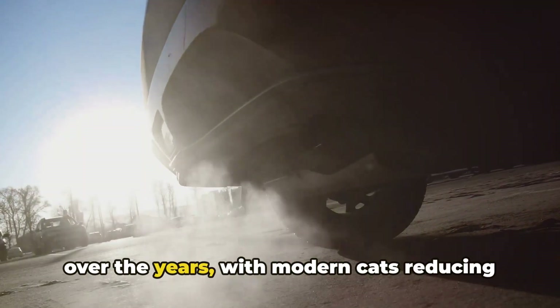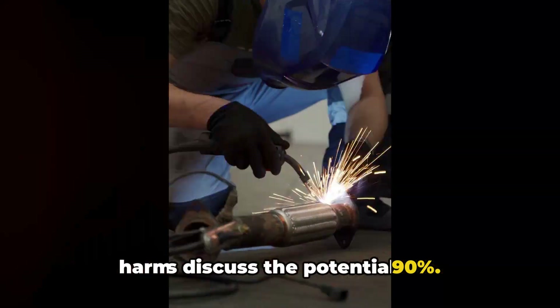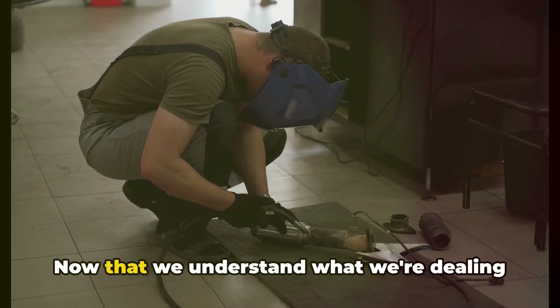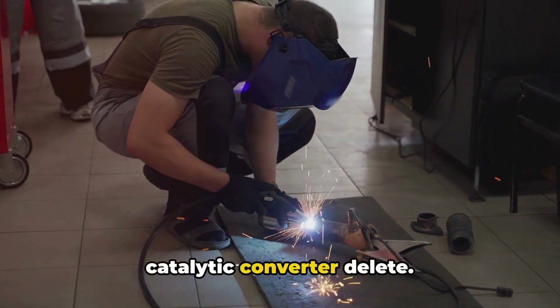They've become increasingly efficient over the years, with modern cats reducing harmful emissions by over 90%. Now that we understand what we're dealing with, let's look at the pros and cons of catalytic converter delete.